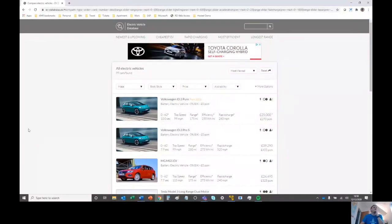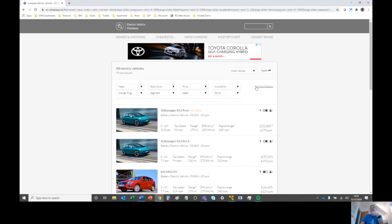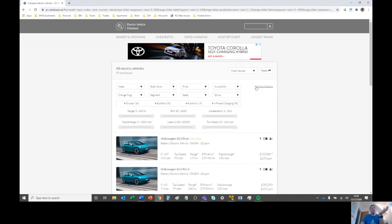This is the EVdatabase.uk website, which gives you all the information you need to know about various different cars. You can filter by make, body style, price range, whether the car's currently available or upcoming in the future, and there are loads of other options where you can put in specific ranges.